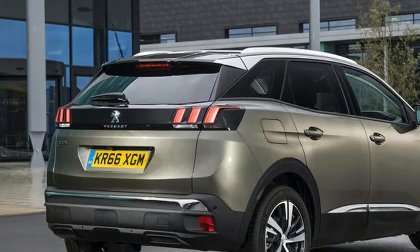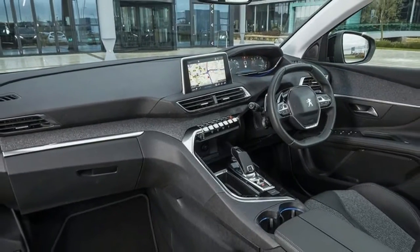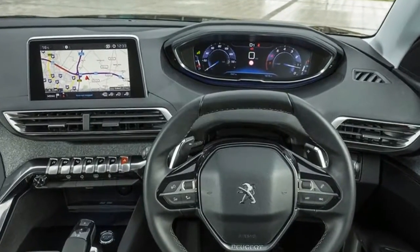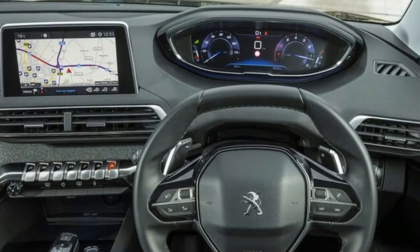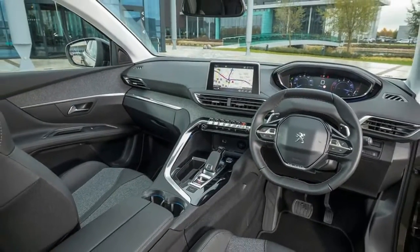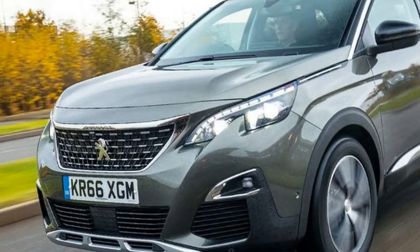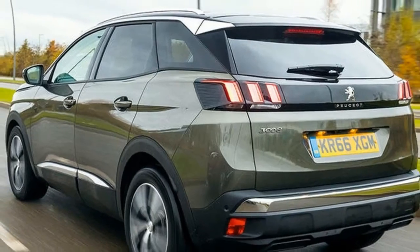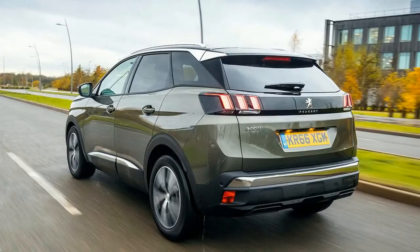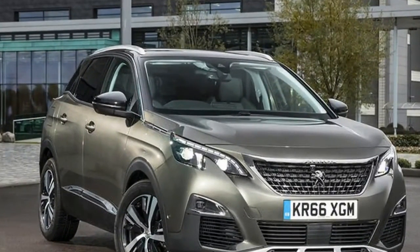One of the 3008's most significant areas of improvement over its predecessor is the interior, and it remains a standout positive for this GT model. Every trim level gets a generous level of kit and a high-quality cabin, with a 12.3-inch digital instrument panel and an 8.0-inch touchscreen. GT adds adaptive cruise control and some styling upgrades over GT Line, as well as a full leather interior and electric massaging seats.